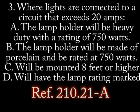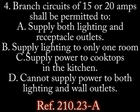Number 3. Where lights are connected to a circuit that exceeds 20 amps. A. The lamp holder will be heavy duty with a rating of 750 watts. B. The lamp holder will be made of porcelain and be rated at 750 watts. C. Will be mounted at least 8 feet above the ground. D. Will have a rating clearly marked on the lamp holder.